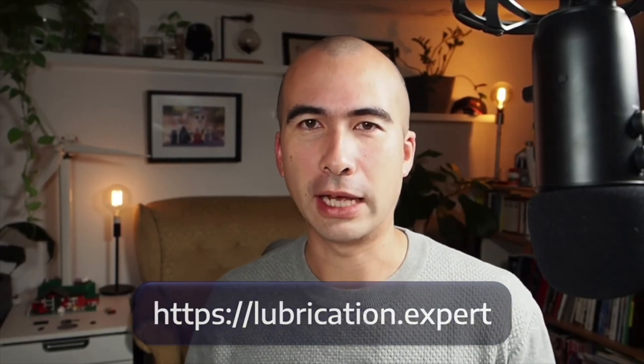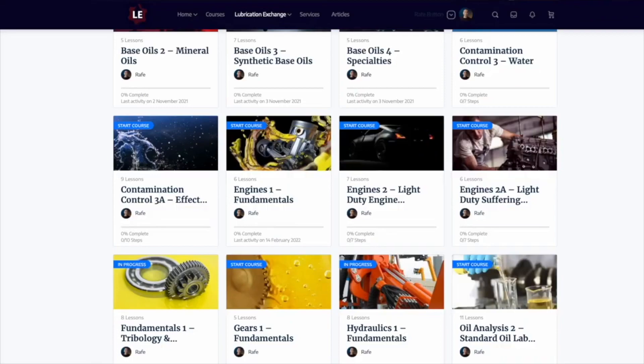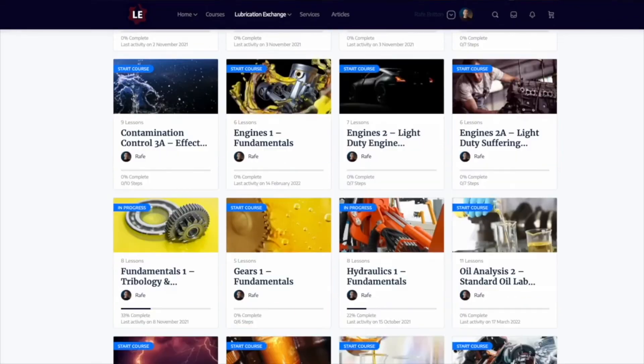If you found this content useful, head on over to lubrication.expert — a website with tons more structured training courses, available for about $22 U.S. dollars a month.